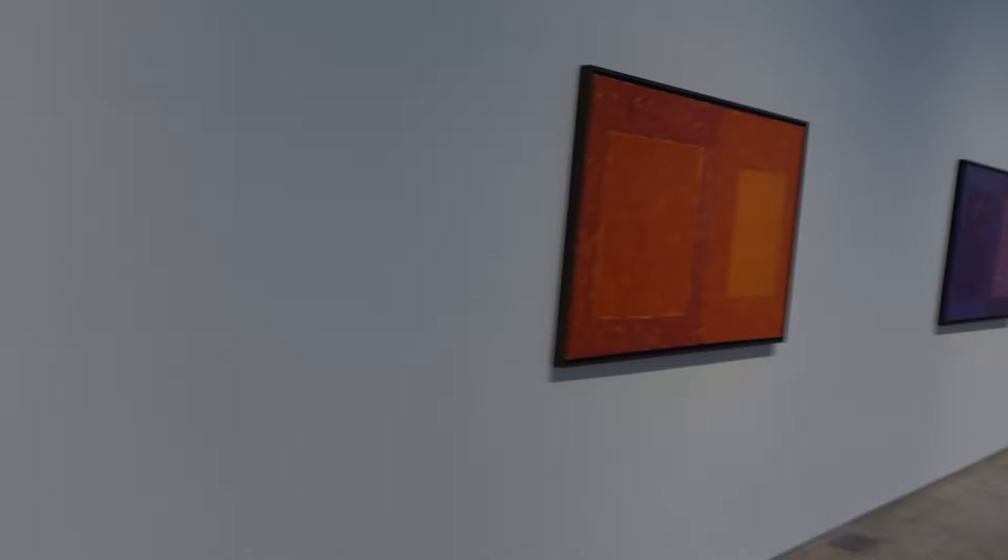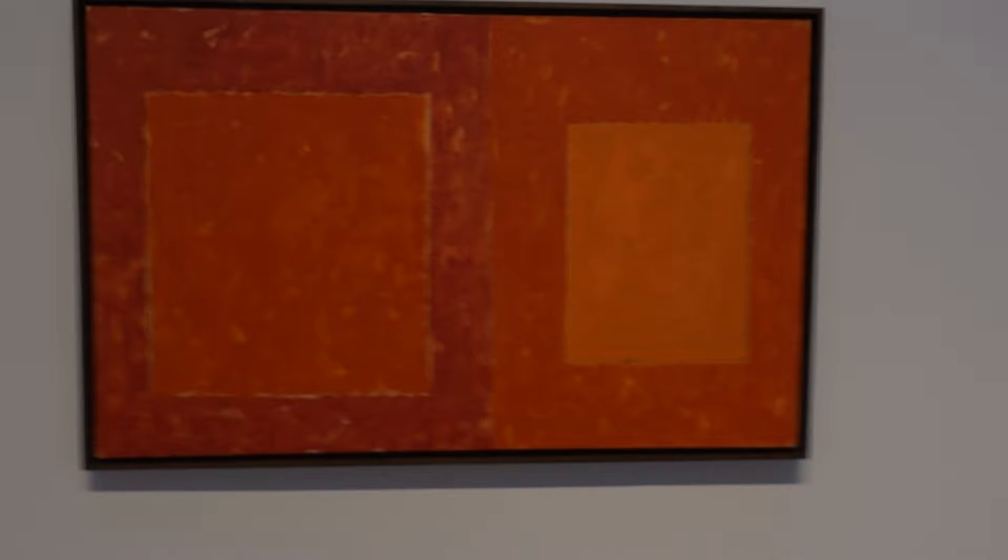Gosh, I'm looking at some of this and it almost looks like there is some spray paint, but I doubt it. Okay, now we get a chance to see Lee as a real formalist.